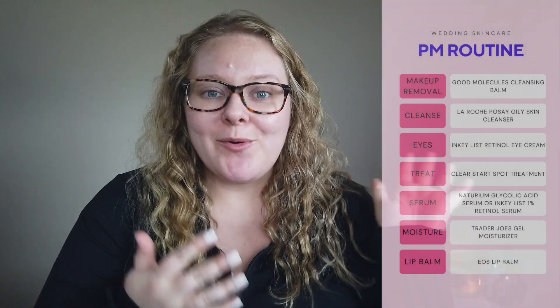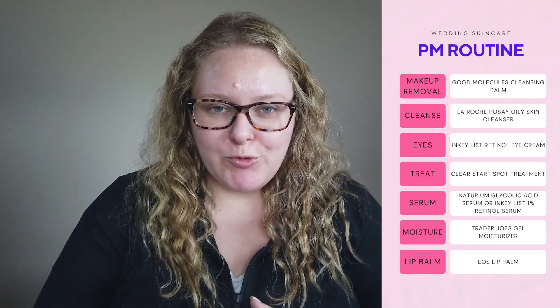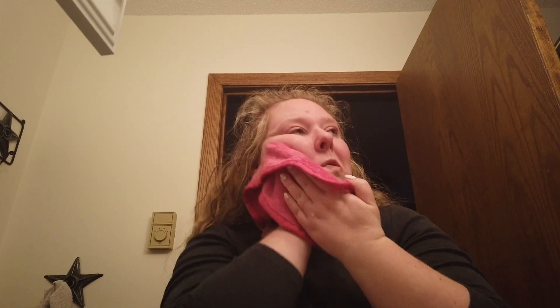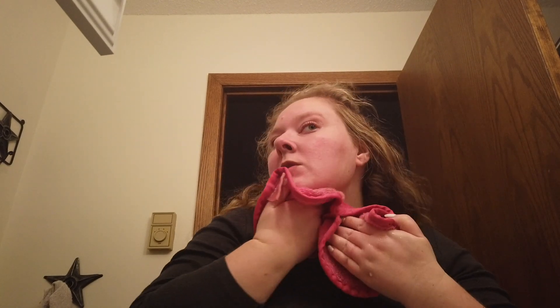Now switching into the evening skincare routine. The only change is if I'm wearing makeup or not — if I am, I'll do a double cleanse; if not, I just go in with my normal cleanser. My favorite cleansing balm is from Good Molecules — it's the Instant Cleansing Balm. It becomes like the thinnest oil once you warm it up. I rub that over my skin, remove my makeup especially mascara, eye makeup, and brow pomade. Then I use a makeup eraser to really get it all off. I like the softness of the cloth, and it removes everything on that first round.